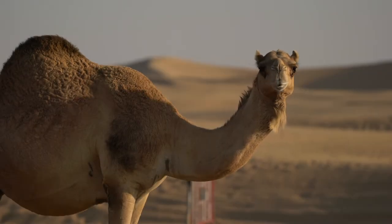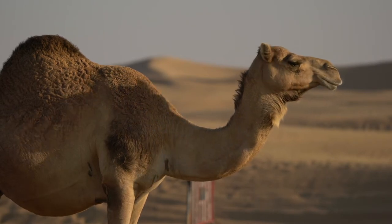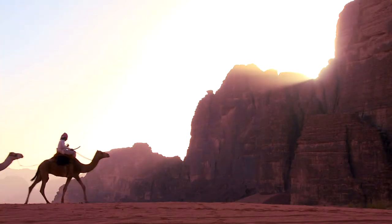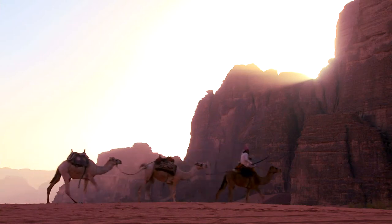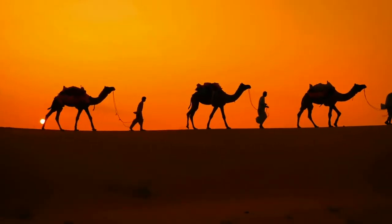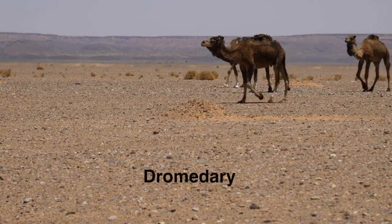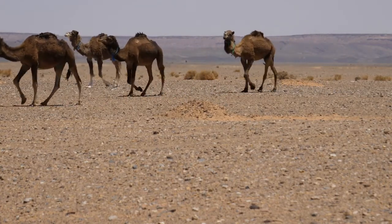When you think of a desert animal, especially in the Sahara, the one that most likely jumps to mind first is the camel. We can go so far as to say that camels are synonymous with the Sahara. They've been a part of the Saharan landscape for at least two thousand years and have been vitally important for transportation, wool, milk, and meat. There are two kinds of camels: dromedary and Bactrian. The dromedary camel has one hump, and this is the one we see in the Sahara.